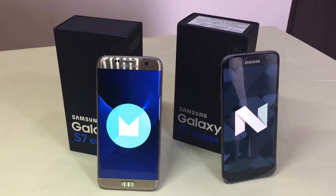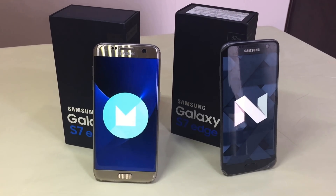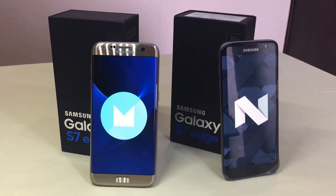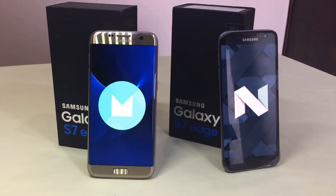With the introduction of Android 7.0 Nougat on the S7 Edge, there come many questions. Is it better than Marshmallow? Let's check it out. Guys, this is Kefi here from Noise. Let's get started.